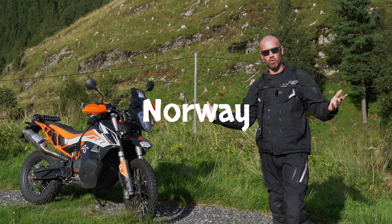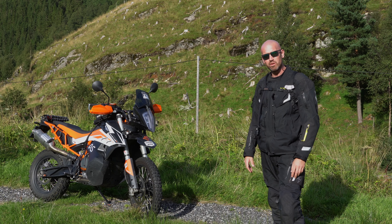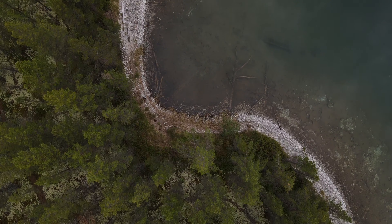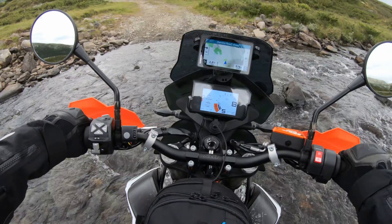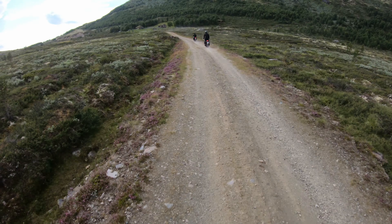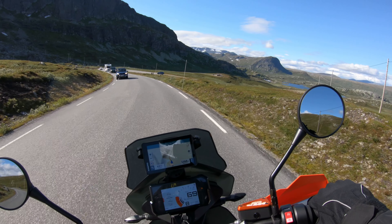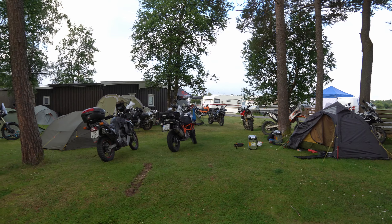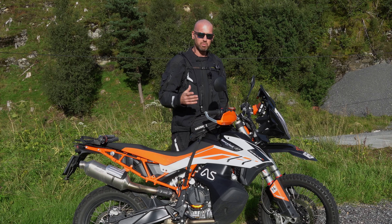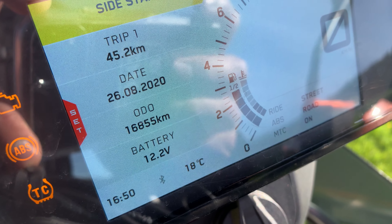Welcome to the sunny west coast of Norway. Today I'm going to give you the 15,000 review. To be honest, it's more like a 16,855 km review.